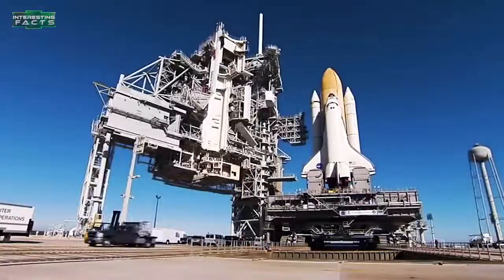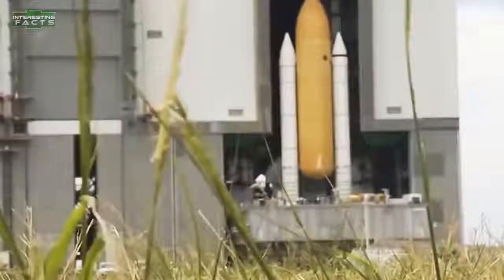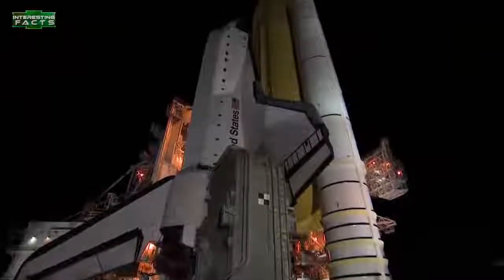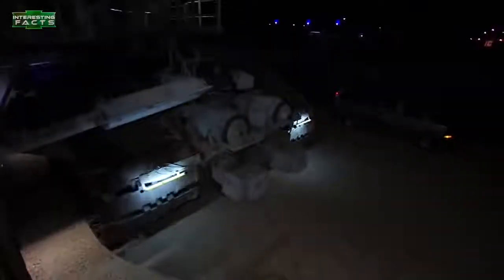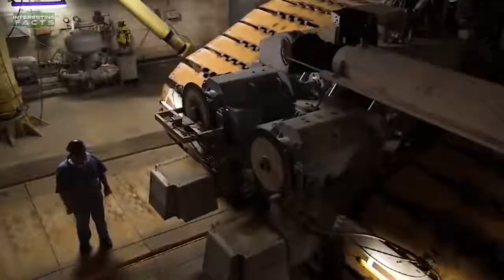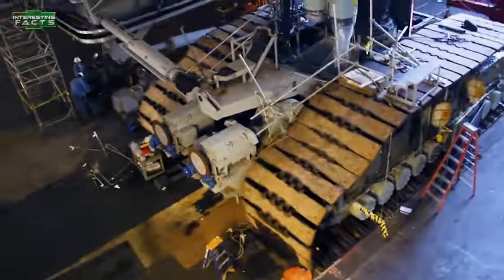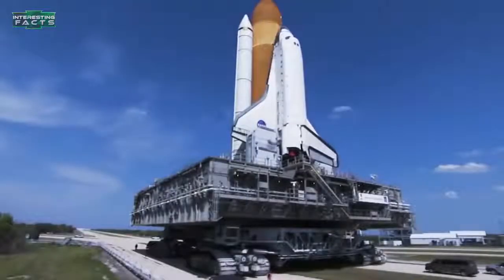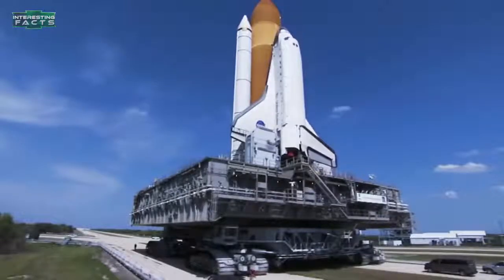NASA Crawler Transporter: This is the biggest crawler transporter in the world. It's amazing that something designed over 50 years ago is still the largest track vehicle ever made. The crawler's unique features include giant tracks or treads that propel the vehicle along. There are eight treads, two per corner, with each tread containing 57 shoes. Each shoe is 7.5 feet long, 1.5 feet wide, and weighs 2,100 pounds.